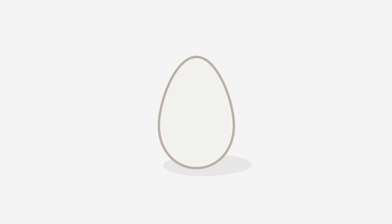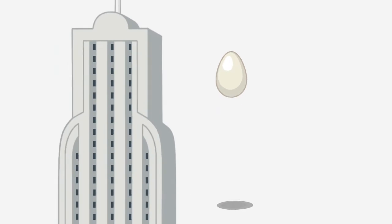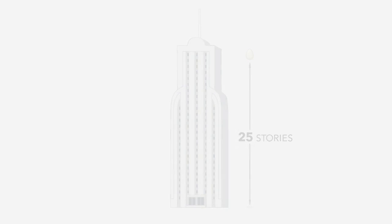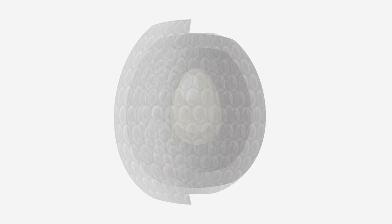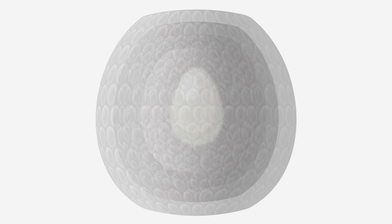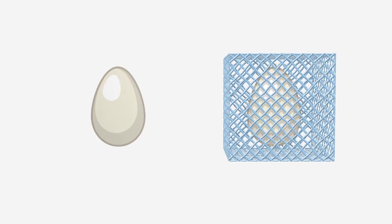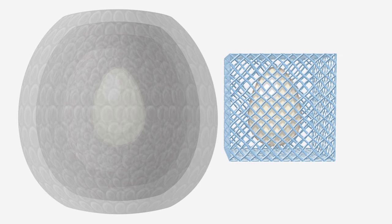Let's say you have the egg drop challenge that a lot of students have in school, where they need to drop an egg from 25 stories and protect that egg. They would probably wrap it in many, many layers of bubble wrap and hope for the best. But what we can do is back-design the micro lattice to absorb the force that the egg feels, so instead of having an egg wrapped in 3 feet of bubble wrap, now you have a much smaller package that your egg can sit in.